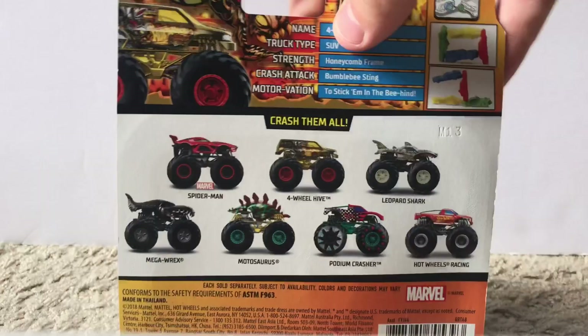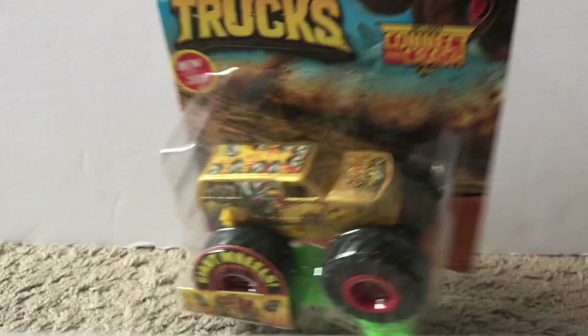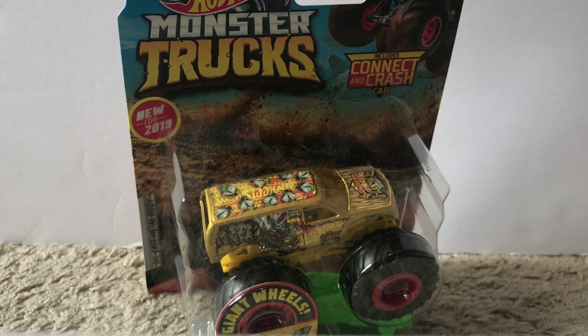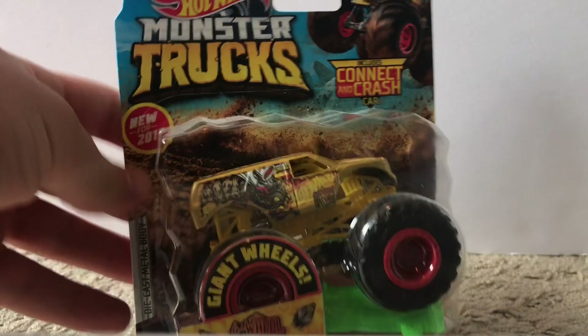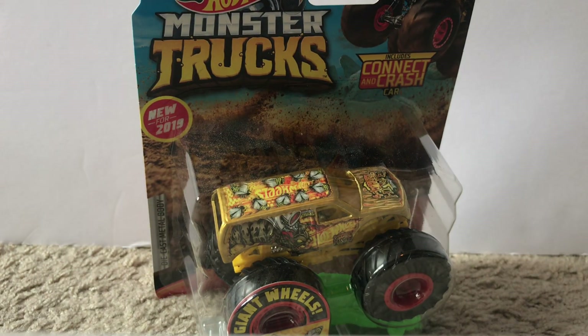Next up is a truck I should have gotten a while ago — it's been out for a long time but I just got it within the last two months. It is Four Wheel Hive. I'm pretty sure I got this one at Target at the same time as Iron Spider, if I remember correctly. It's supposed to be like a beehive truck — you can see all the bee designs on it. The gold is definitely a good color for this truck and I think Hot Wheels did a great job on it.